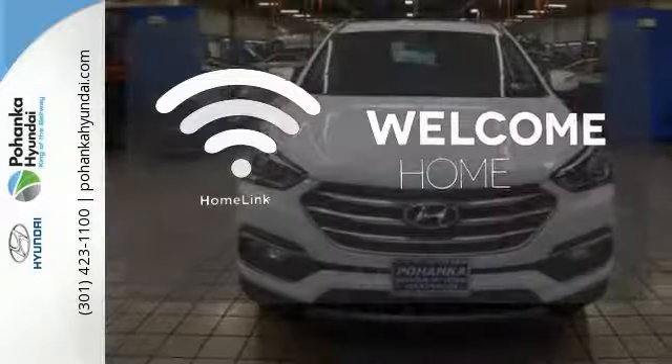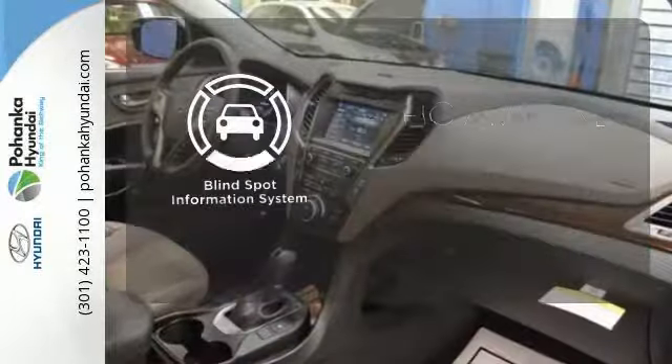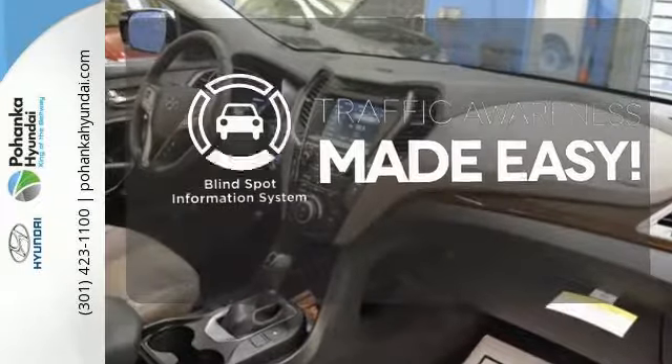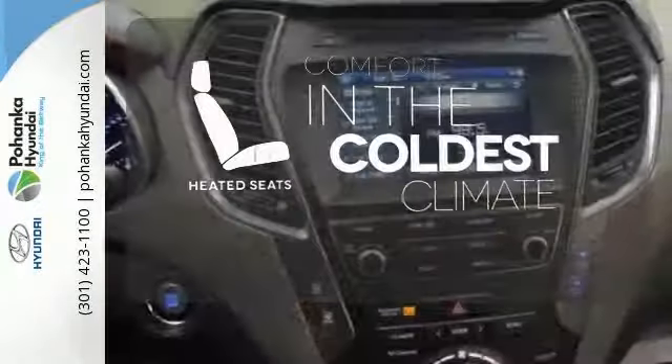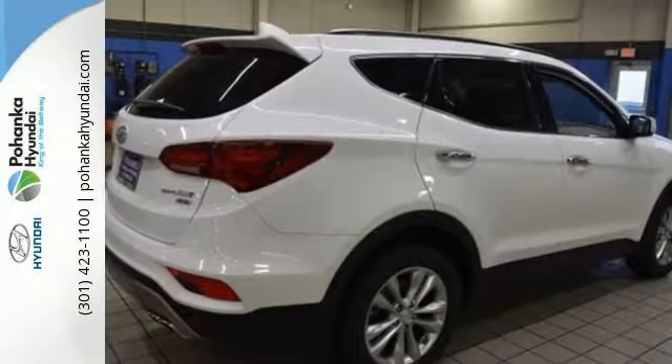Program garage door openers, gates, and lighting systems with HomeLink. The blind spot indicator helps you maneuver through traffic. The heated seats keep you comfortable no matter how cold it is. It keeps you on schedule and keeps you coming back.